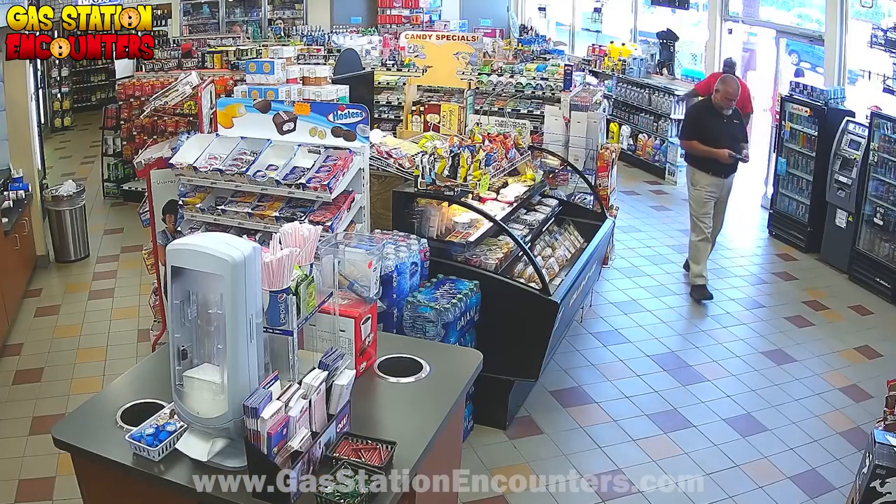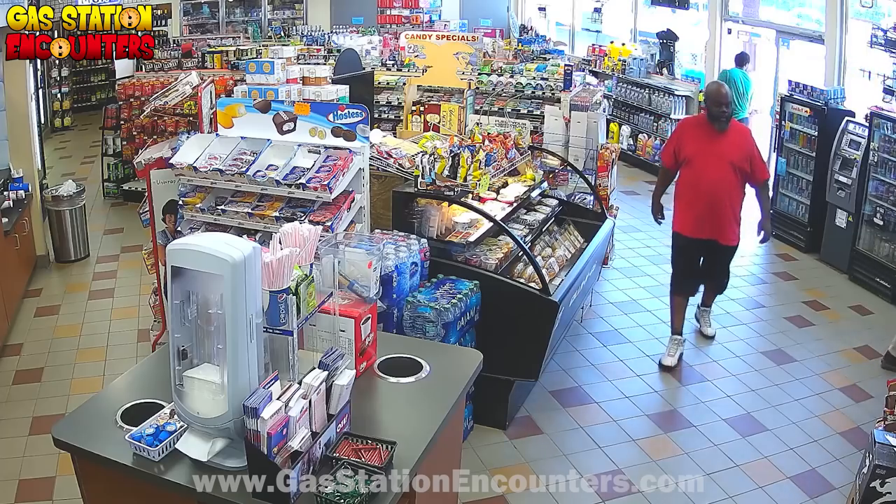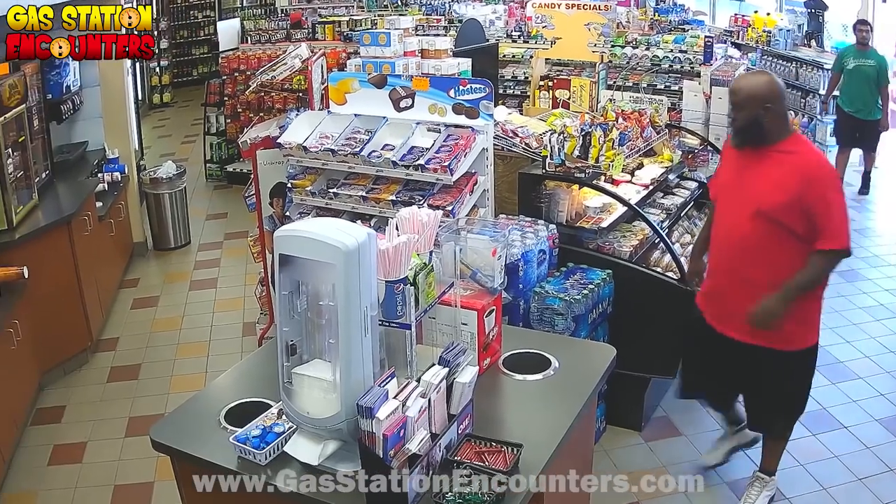All right, you guys, we're going to be paying attention to the guy that just walked in the door, not the guy in the green. That's Richard. He's cool — he likes to pay for stuff. I'm talking about the guy in the red right here.